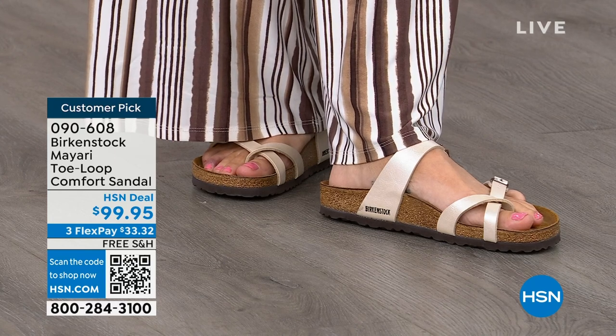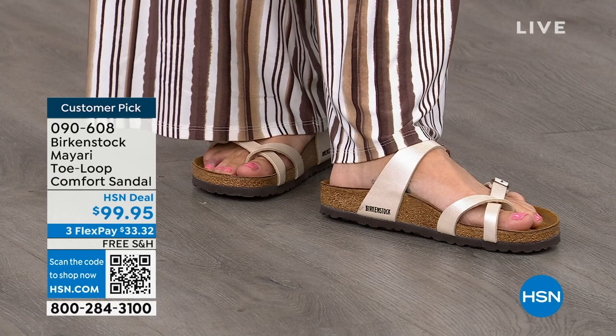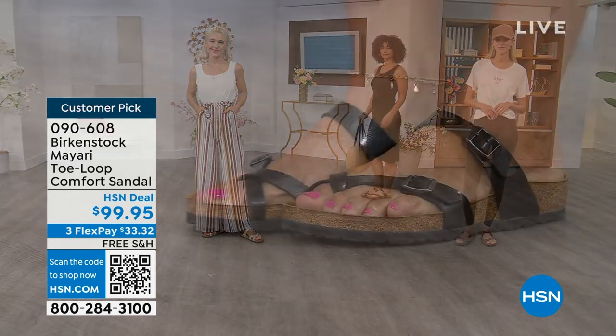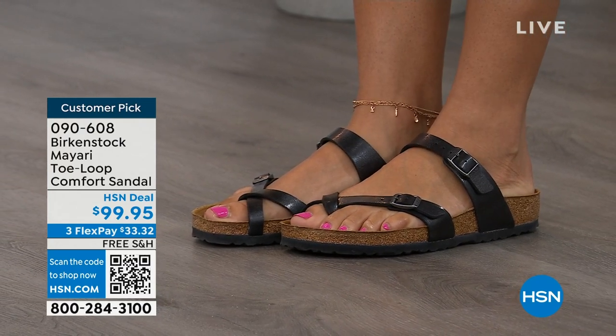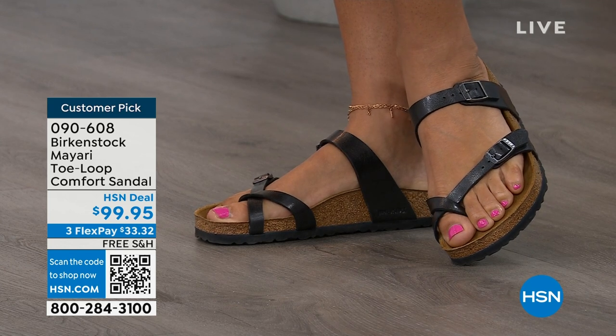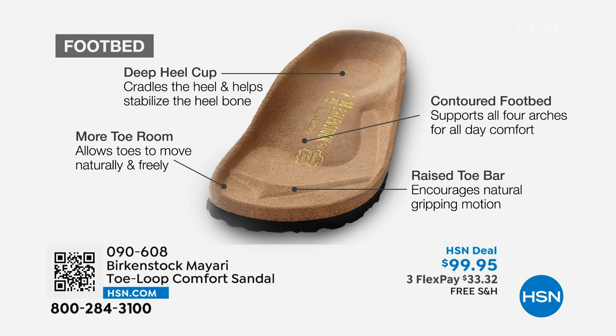These are things you can wear every single day. No matter what upper you choose today, it's really all about the footbed — that is what Birkenstock is grounded in, in health and wellness. This footbed is the DNA of our brand and will never, ever change. It starts with a deep heel cup that cradles and stabilizes your heel. There's a contoured footbed supporting all of the arches of your foot, a wide toe box so your toes move freely when walking, and a raised toe bar that creates a natural gripping motion when you walk, which creates circulation in your legs.